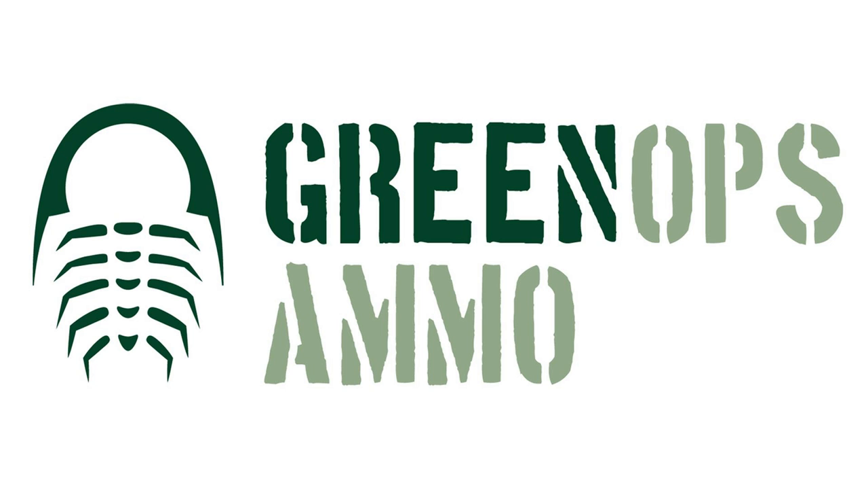Successful new products typically fulfill a need in the marketplace, but that's just part of what makes today's conversation compelling. Jason McDevitt is the CEO of Green Ops Ammo, joined by Kirk Havens, a co-founder of Green Ops and director of the Coastal Watersheds Program at the Virginia Institute of Marine Science. Green Ops Ammo is a Virginia company that makes biodegradable shotgun wads, a product that may ironically put environmentalists and hunters in the same camp.